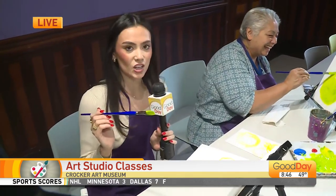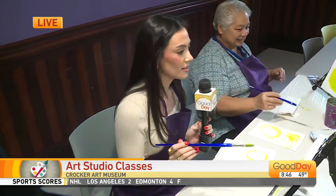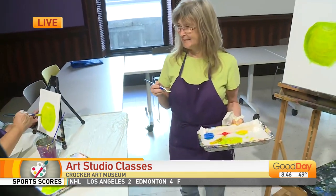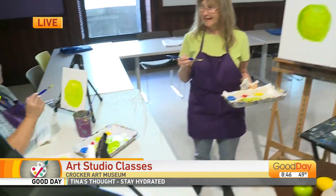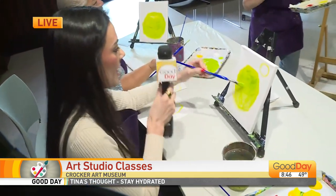We actually want to give you guys a sneak peek of what this class could look like. So Patrice, I'm going to have you walk us through how we can finish up these apples. I'm going to give you the floor — we got 20 seconds to make it happen.